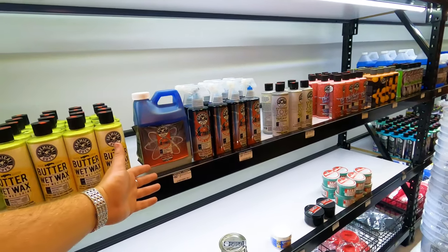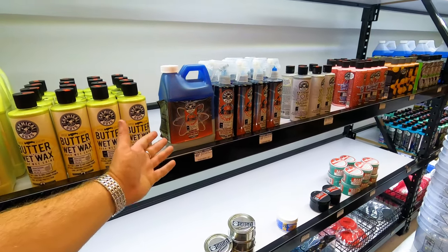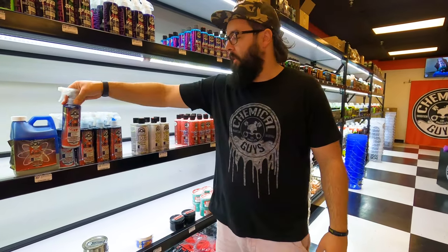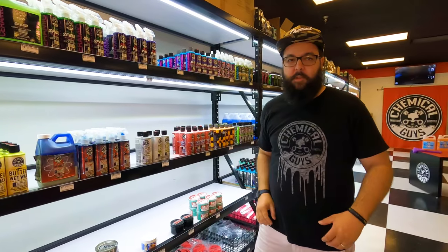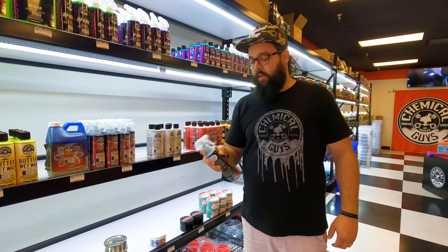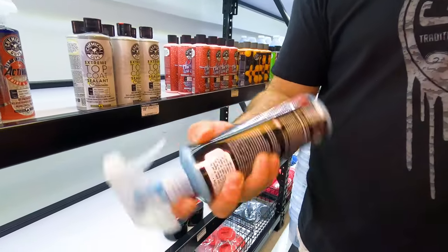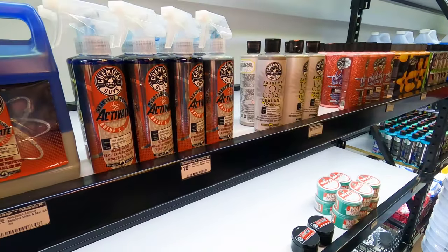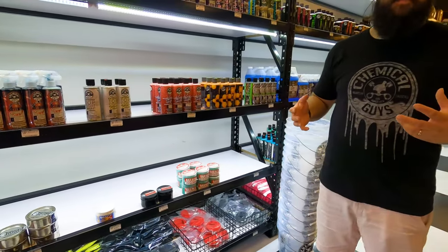Moving on, this is a new product I haven't seen before — Activate. What is Activate? Technically it's a quick detailer, but we have it in the wax section because it does have carnauba in it and it's a sealant. It has reaction fusion technology — you shake it up really good and it reacts to the color of your paint and makes that color pop out more.